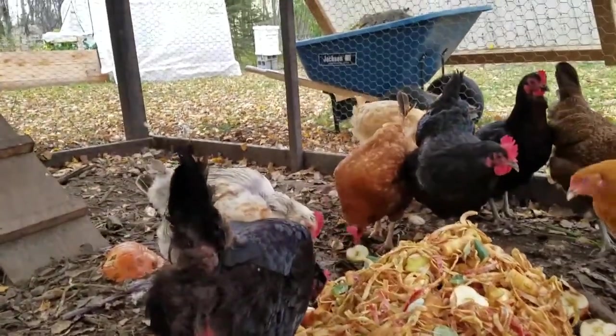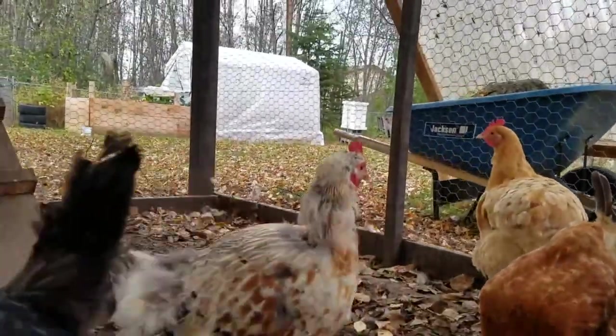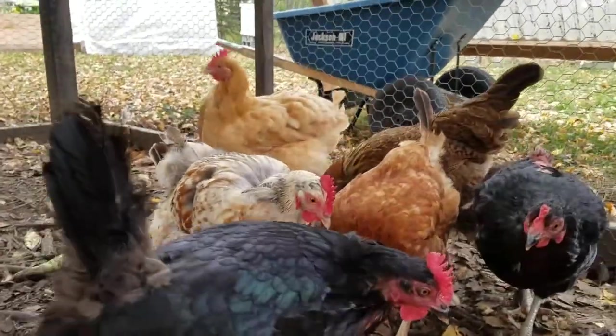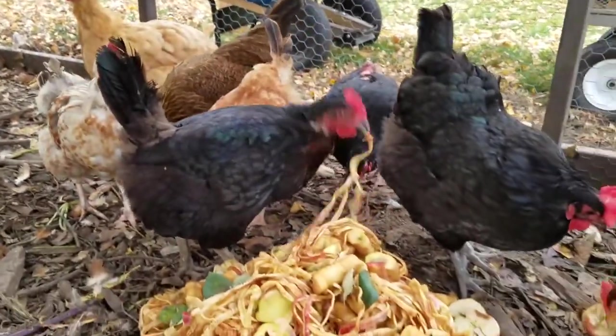Looks pretty funky. She doesn't like it when I get too close, but I'll get a little closer. You can see some of her feathers. Funny. All right.